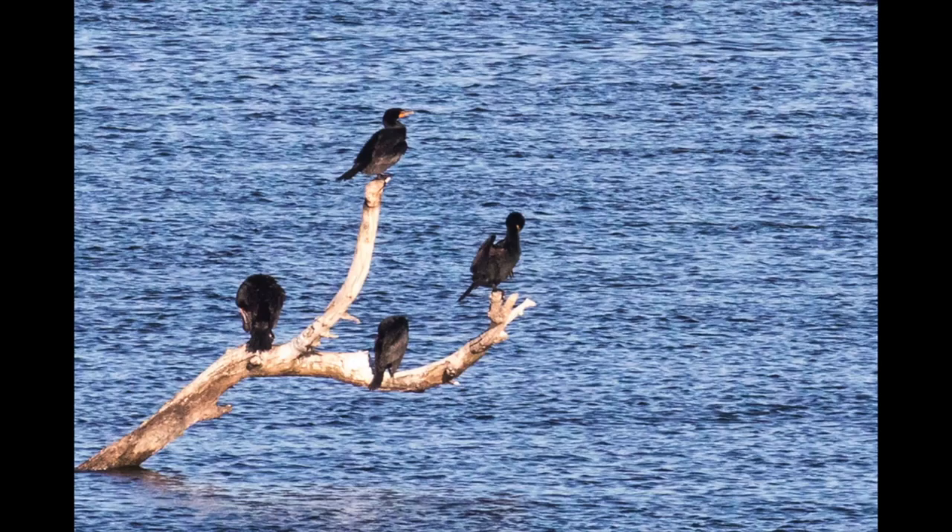Even when not nesting, it's not unusual to see cormorants grouped together. The ancestors of cormorants date back to the days when dinosaurs lived on Earth — the earliest known modern bird had the body structure of a cormorant.